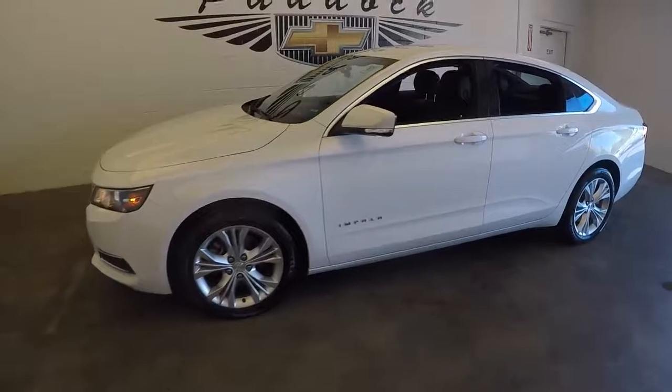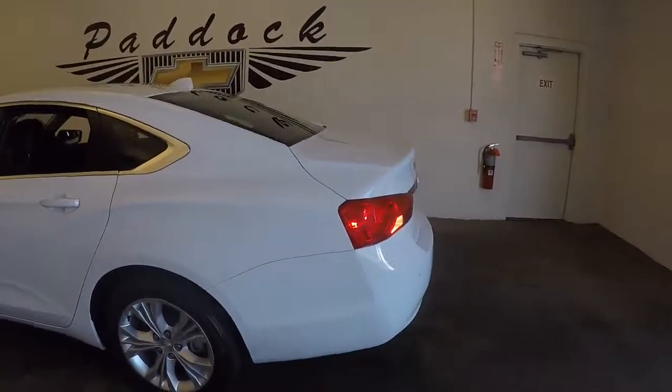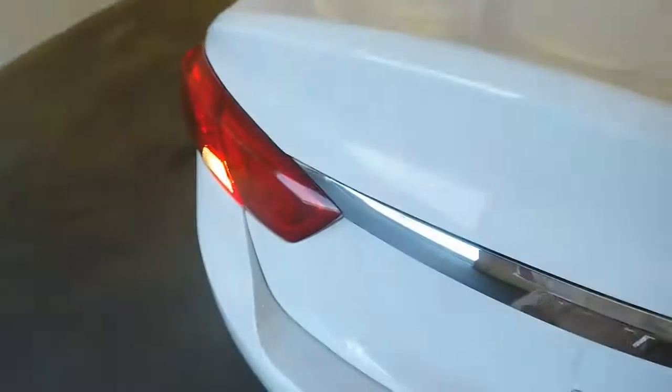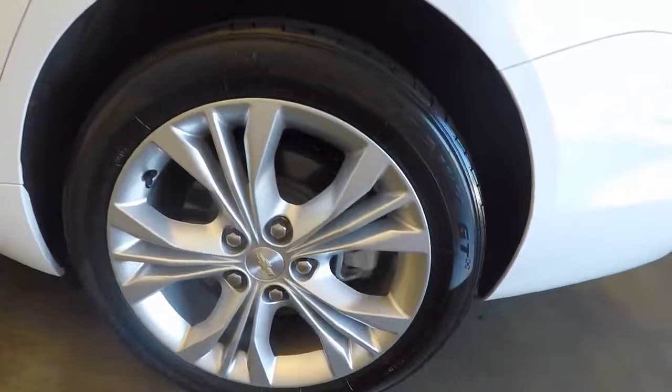This is a 2014 Chevy Impala, in a nice white color, in great shape. Check out the back and the trunk — plenty of space, very clean. Check out the alloy wheels, in very good shape.